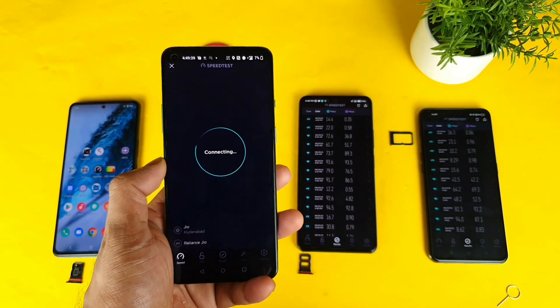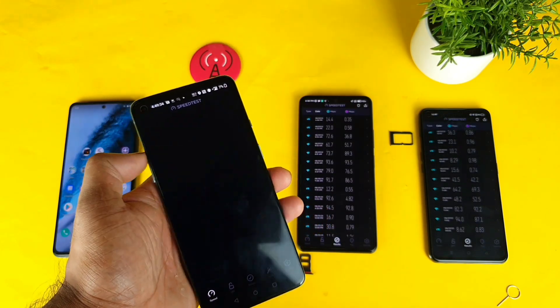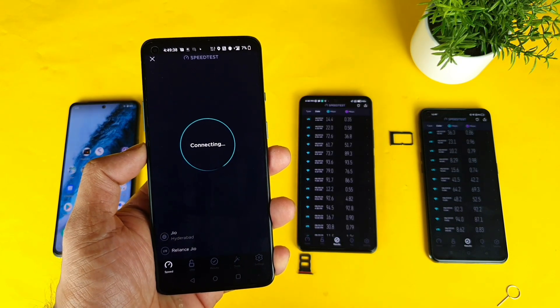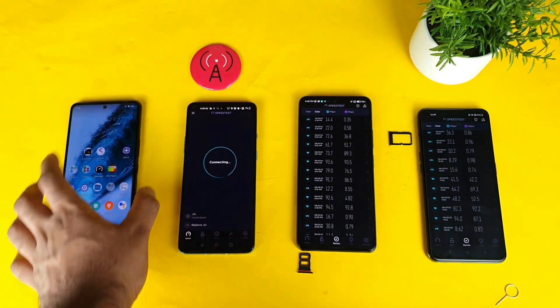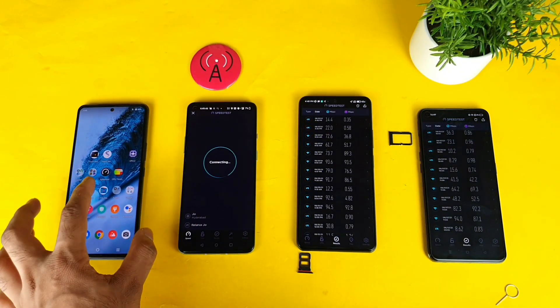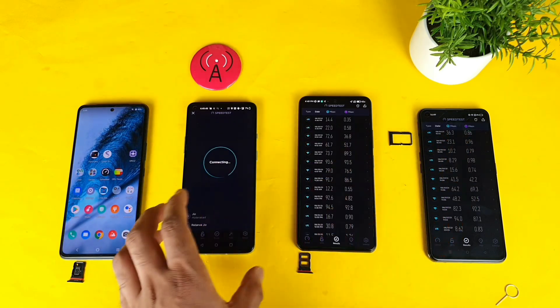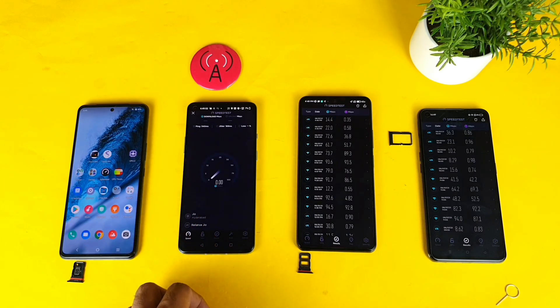I'm doing the second test on the OnePlus 9R. Sometimes it takes a couple of seconds to detect the server — let me cancel and try again. Will it be able to cross the Realme X7 Max? So far first position is Realme X7 Max and third is Mi 11X. Now let's see OnePlus 9R.